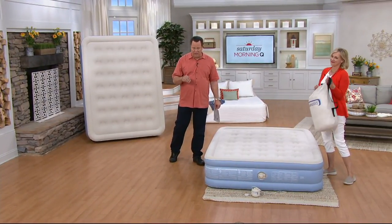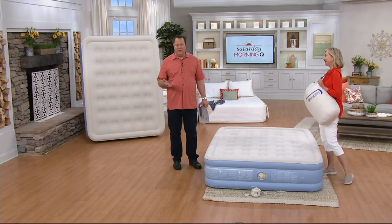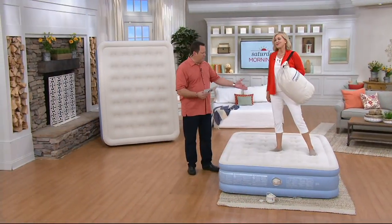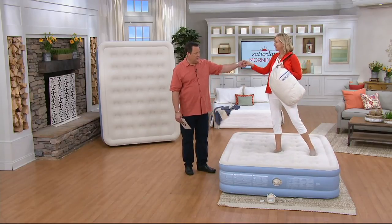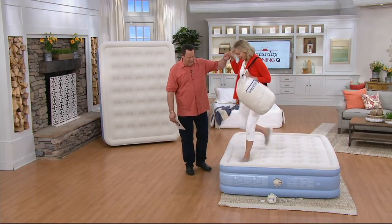Get that bed that travels with you — had bed, will travel. Now you're able to be on the go this summer and have a bed that turns any room into a temporary bedroom. It's going to be really very supportive, because this is going to hold how much weight? 600 pounds. 600 pounds — and a few other people!